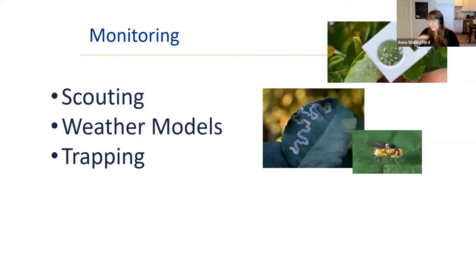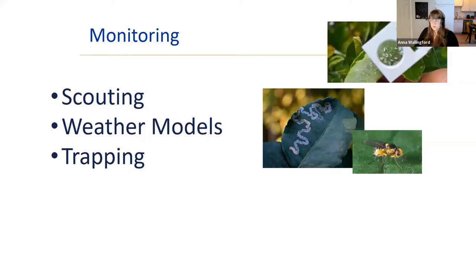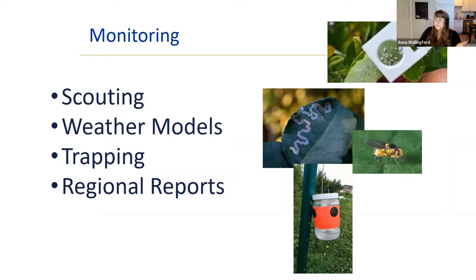Trapping is another easier way of scouting — you have some device you check regularly to see what's going on in your environment. Spotted wing Drosophila, a new invasive pest of small fruits like blueberries and raspberries, is a good example. Early in the season populations are very low, but later they grow. Setting traps lets you know exactly when that population spike happens without having to scout at night.